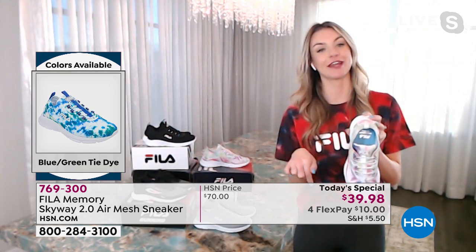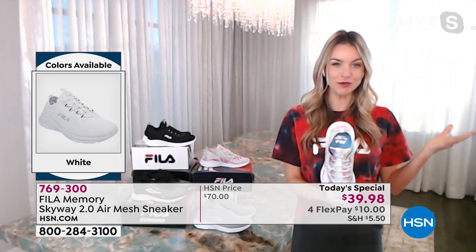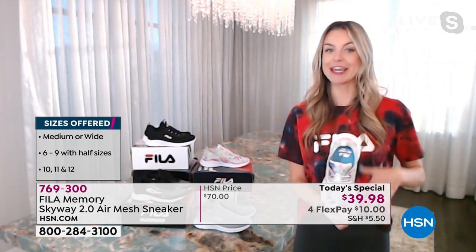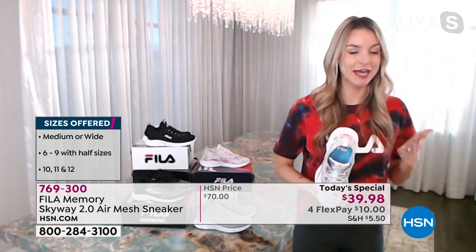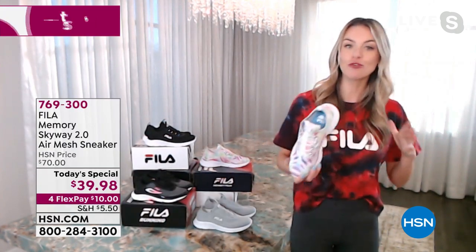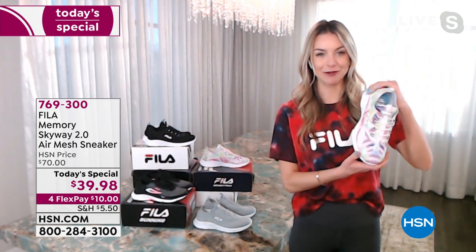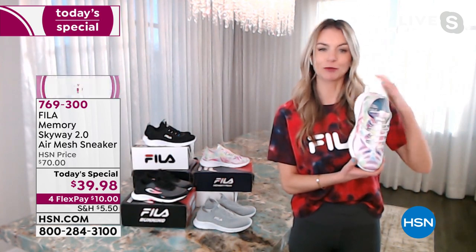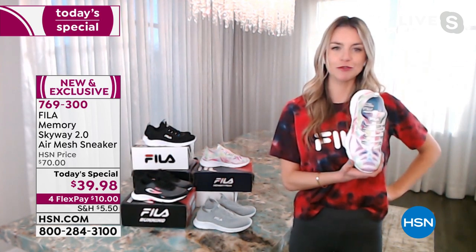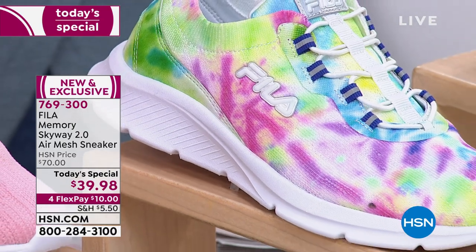Only today can you get it at this amazing price. It's the new year, new you — get a new sneaker. We're all setting goals to be a little more active, and a tie-dye sneaker that is lightweight and fashionable might just help you achieve those goals.